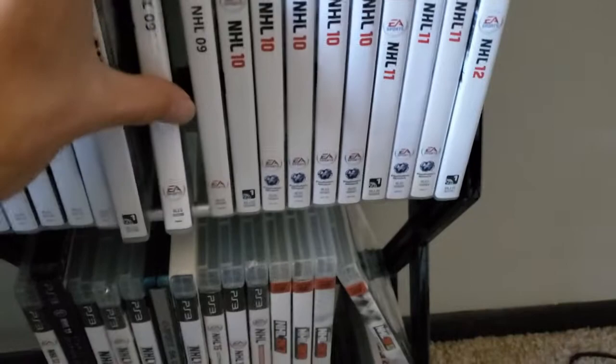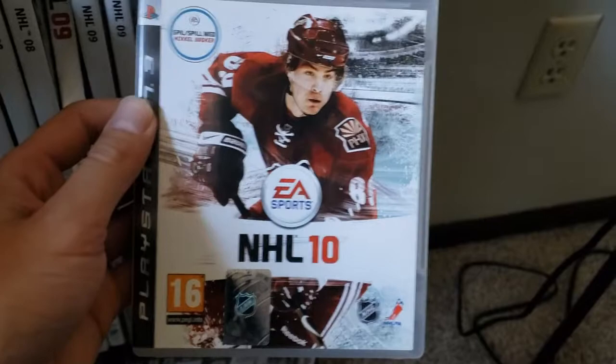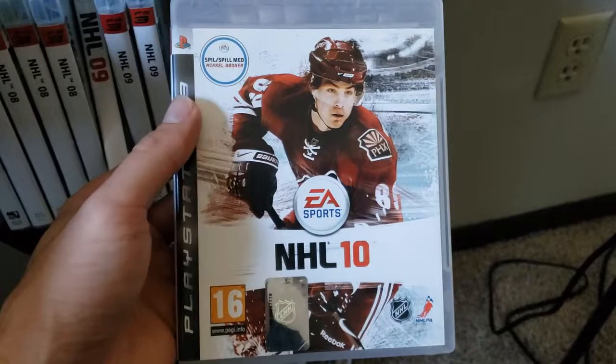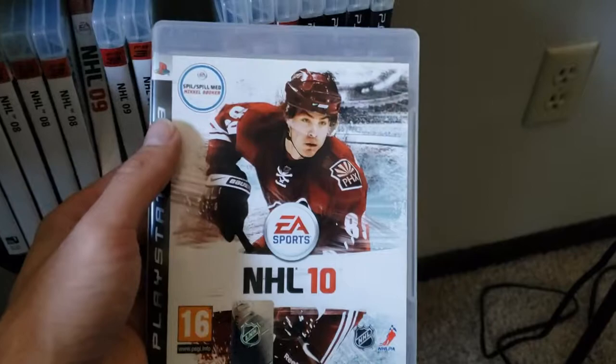I have a little stash of my PS3 collection here. Patrick Kane, NHL 10. This one here is Mikael Botker — this is the Nordic cover. It was released in Denmark and Norway, and it's the only time a cover has been exclusive to those countries specifically. Of course, he's a great Danish player — he was playing with the Coyotes at the time. This one's a tough one to find because you really have to find it from a Danish store. I haven't found it from a Norwegian store, but I know it also exists on 360.